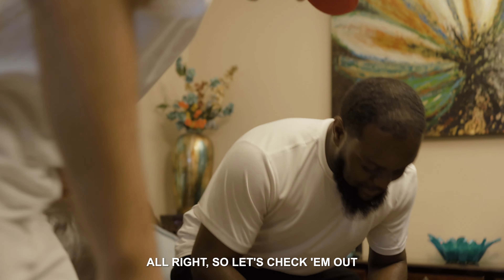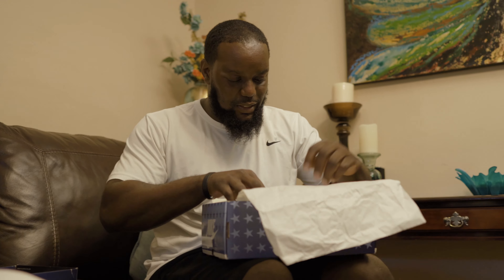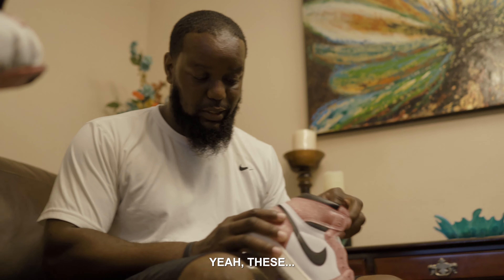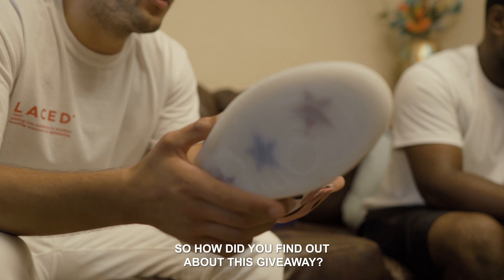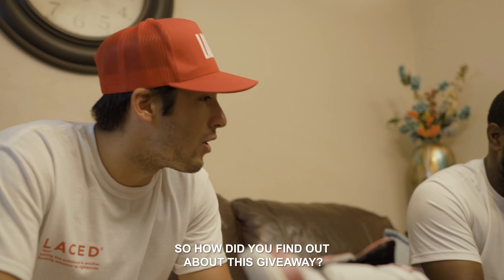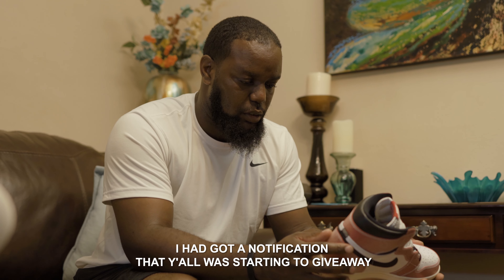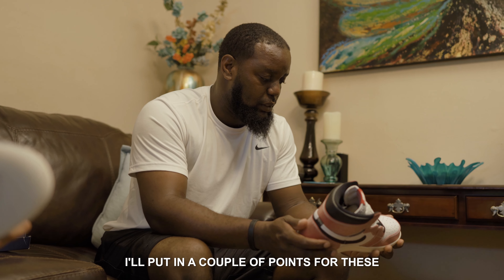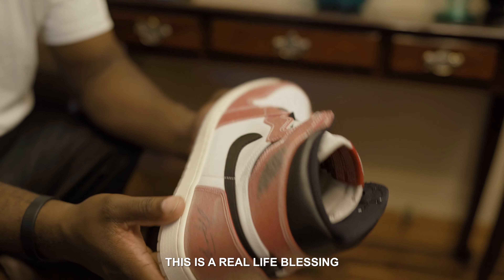All right, so let's check them out. Yeah, these are nice. Man, I'm getting goosebumps even holding these. So how did you find out about this giveaway? On the app — I was bidding on something. I got a notification that y'all were starting to give away and I seen these and I was like, yeah, I put in a couple points for these. And look now, that's a blessing. That's a real loud blessing.